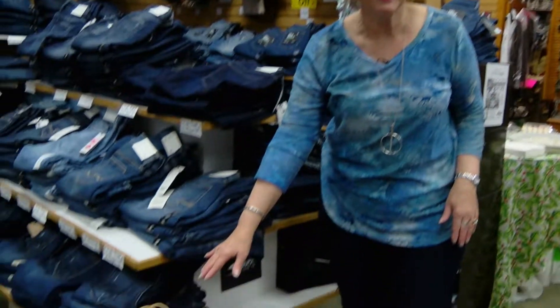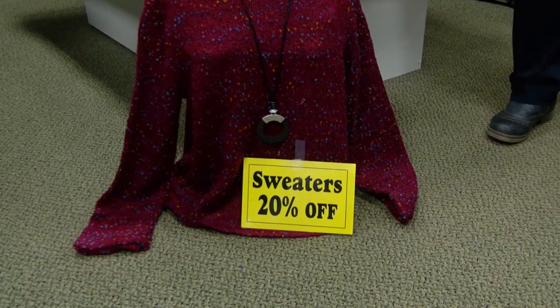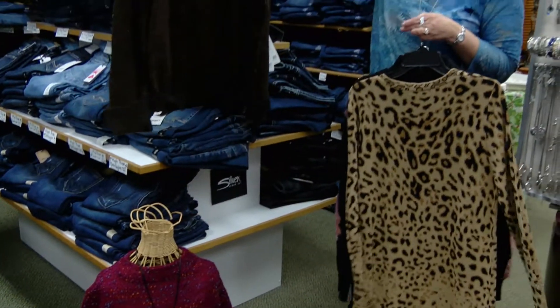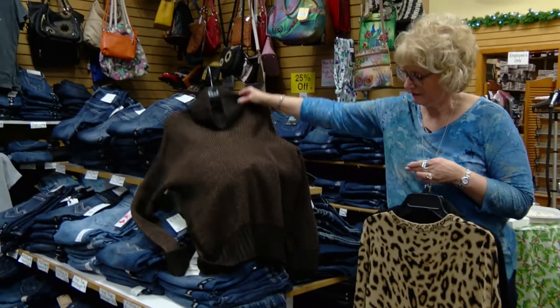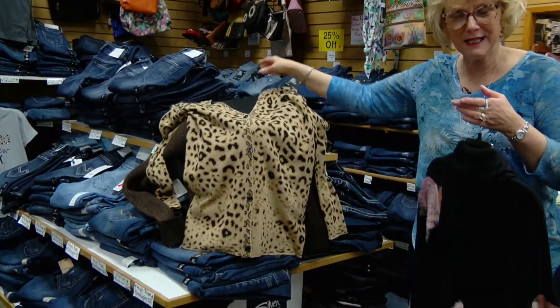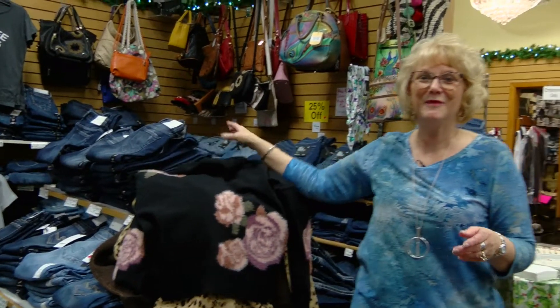We also have a sale on our sweaters this week — 20% off all of our beautiful sweaters. Here are just a few to tease you: this beautiful brown slouchy sweater, a beautiful animal print cardigan, and a beautiful floral sweater. That's just a few of many, so we invite you to stop down to Nadine's.